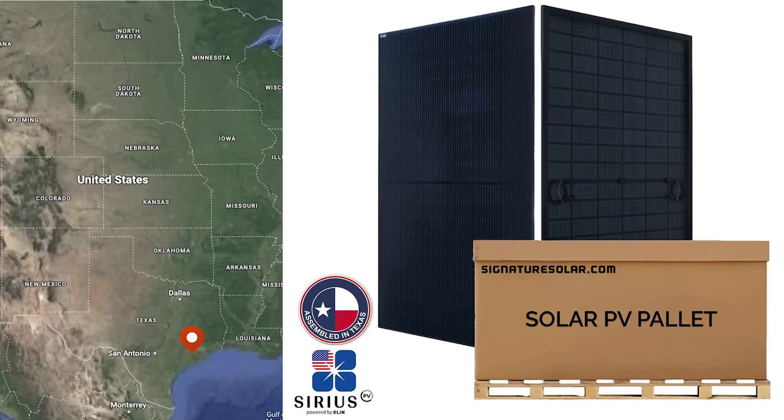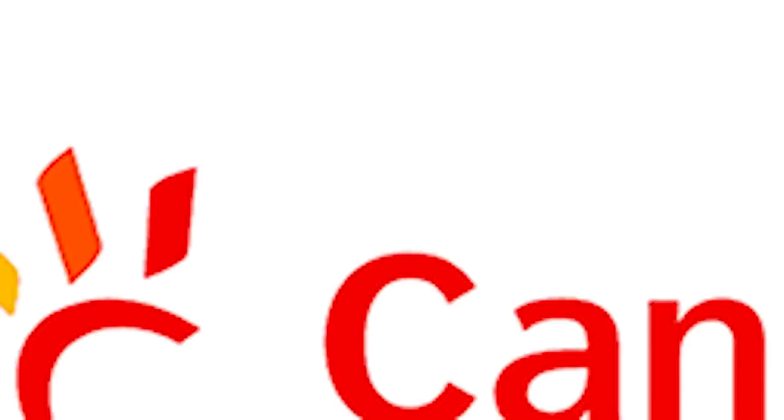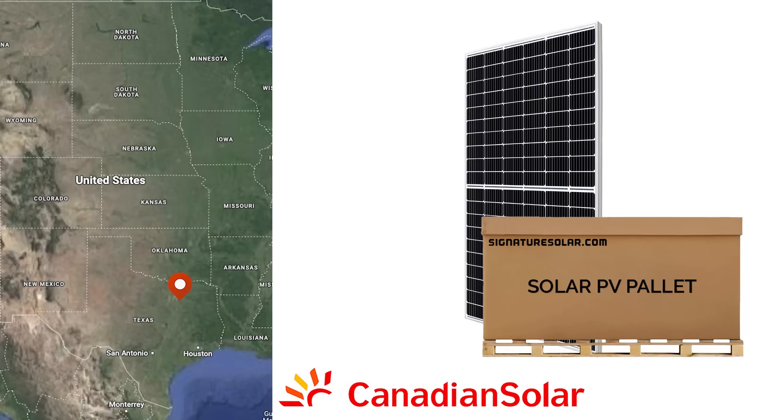While domestic companies may still be somewhat affected by tariffs on certain components, supporting companies that focus on domestic manufacturing can have significant benefits. For instance, Sirius panels are assembled in Brookshire, Texas, and Canadian Solar has a module manufacturing facility in Mesquite, Texas. By choosing products from these companies, you not only support U.S. businesses but also help reduce reliance on imports that may be subject to tariffs. This support for domestic manufacturing can contribute to a more stable and resilient supply chain, benefiting both the economy and consumers.